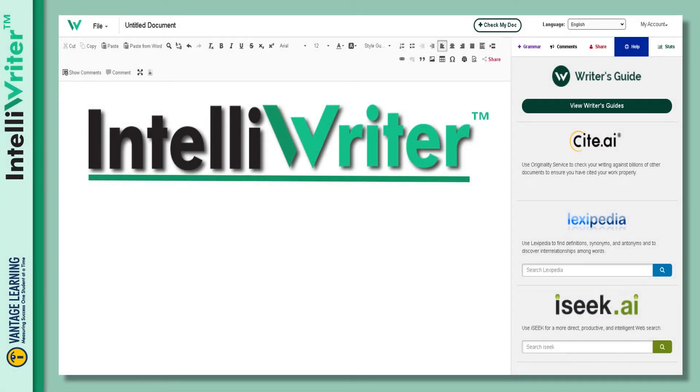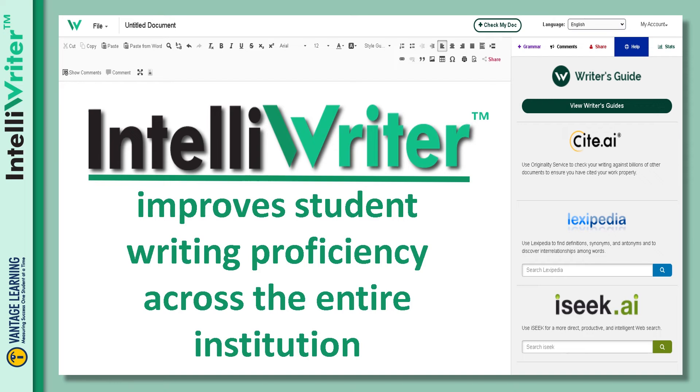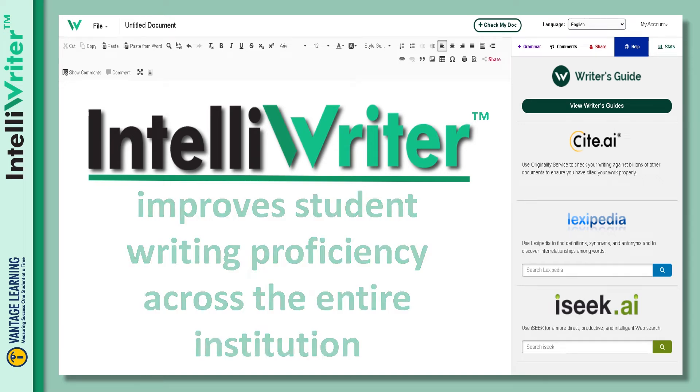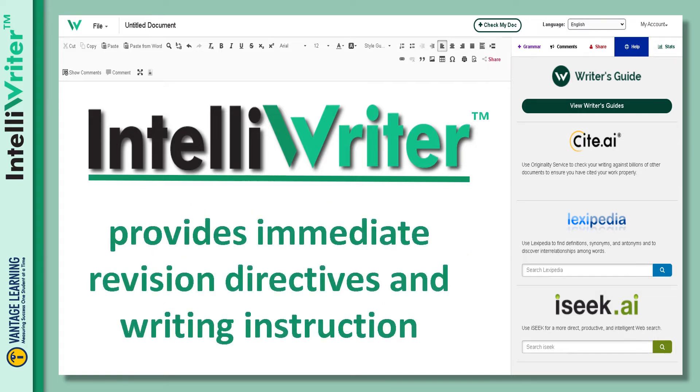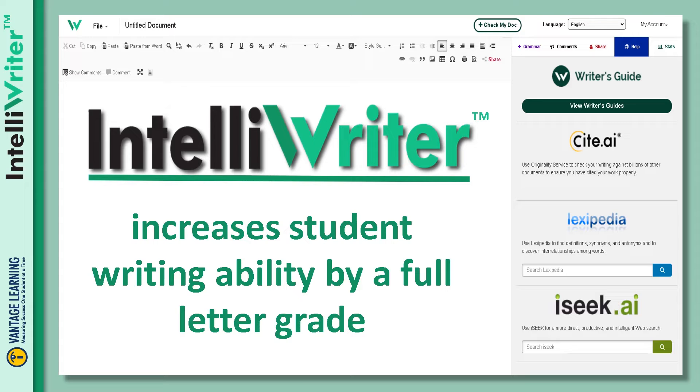IntelliWriter is a writing mastery technology that improves student writing proficiency across the entire institution. Powered by IntelliMetric, the most advanced automated essay scoring engine, the IntelliWriter Virtual Writing Coach provides immediate revision directives and writing instruction for any course which requires student writing. Studies have shown that IntelliWriter increases student writing ability by a full letter grade in a single term.